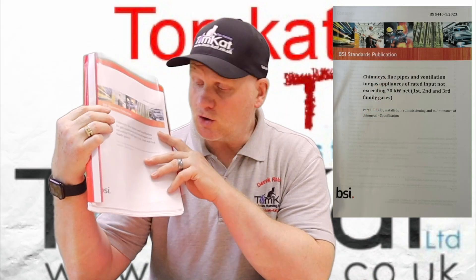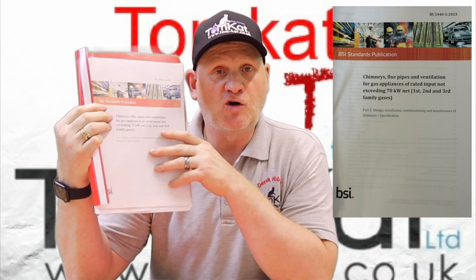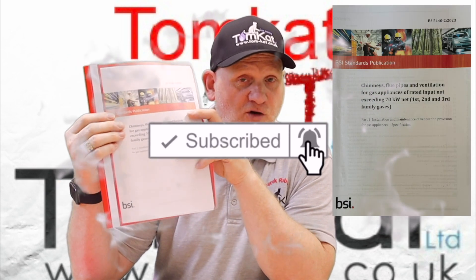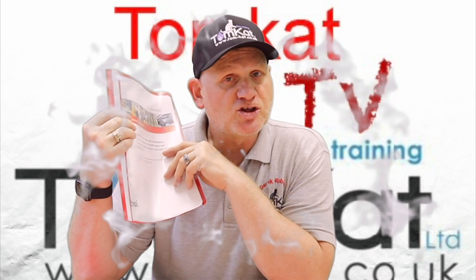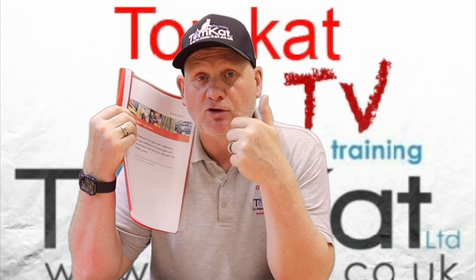So that's a look at the changes made to BS 5440 Part 1, which covers flues, and BS 5440 Part 2, which covers ventilation. Hope you've liked the video and I'll catch you on the next one.